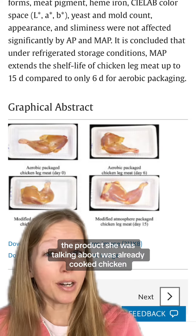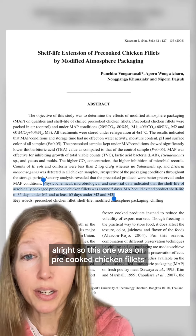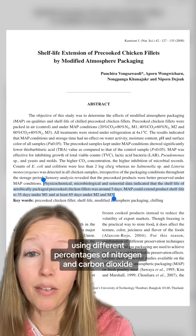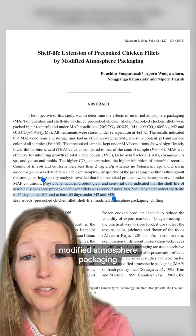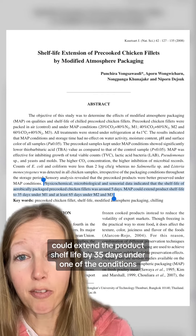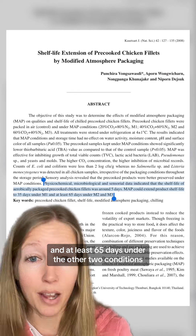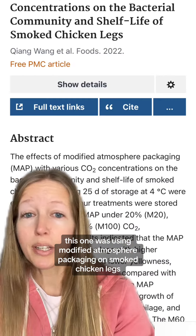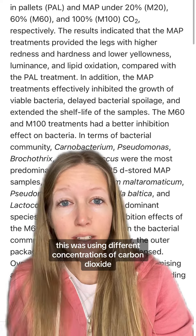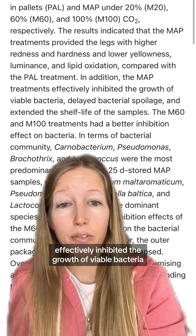The product she was talking about was already cooked chicken, so let's look at some studies regarding that. This one was on pre-cooked chicken fillets using different percentages of nitrogen and carbon dioxide. They found that modified atmosphere packaging would extend the product shelf life by 35 days under one condition and at least 65 days under two other conditions. Another study used modified atmosphere packaging on smoked chicken legs with different concentrations of carbon dioxide, and found these treatments effectively inhibited the growth of viable bacteria and delayed bacterial spoilage.